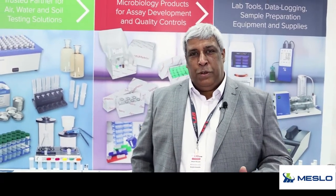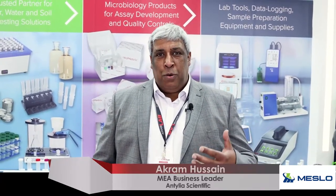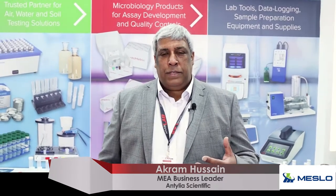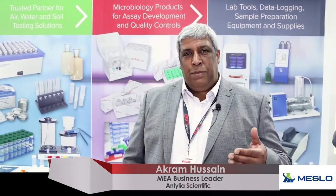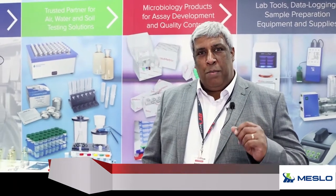Good afternoon and welcome to Arab Lab 2022. We're currently on the Meslor stand supporting our dealer for the Middle East and Africa for a lot of the Antillia products. Antillia is a brand that is relatively new to the market, but it has come on as part of the Cold Palmer range.